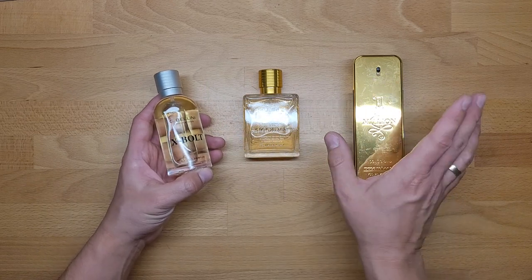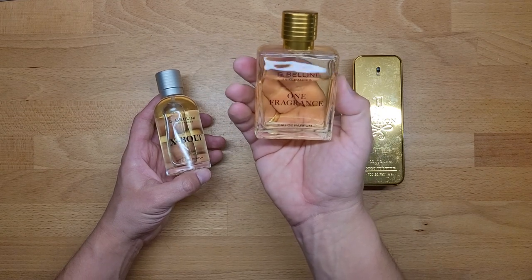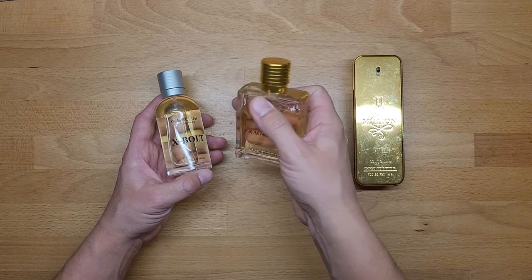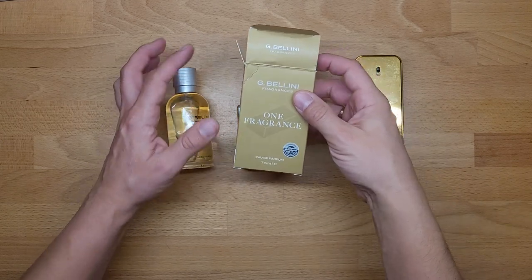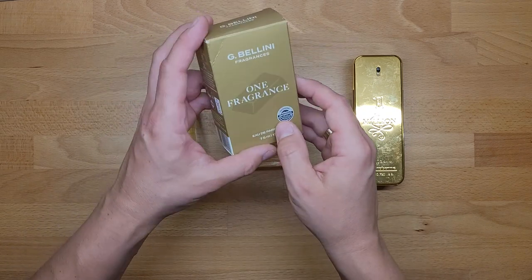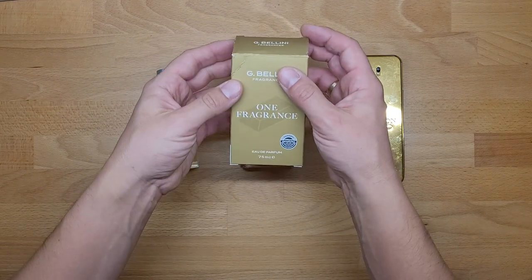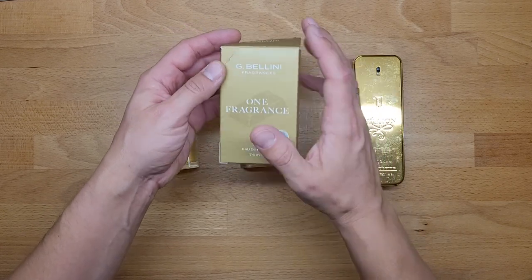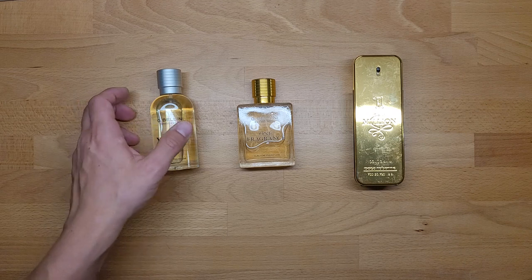This is the original Paco Rabanne 1 Million, and this is the G Bellini 'One' fragrance. The box has an image of a gold — how to call it — it's like a gold bar I think. You get the picture. So that's the original and that's the fake candidate.